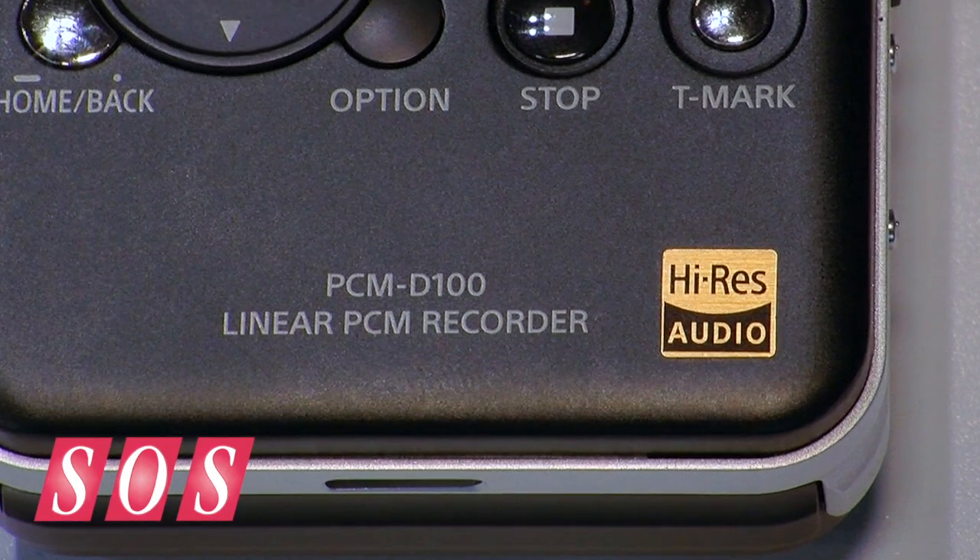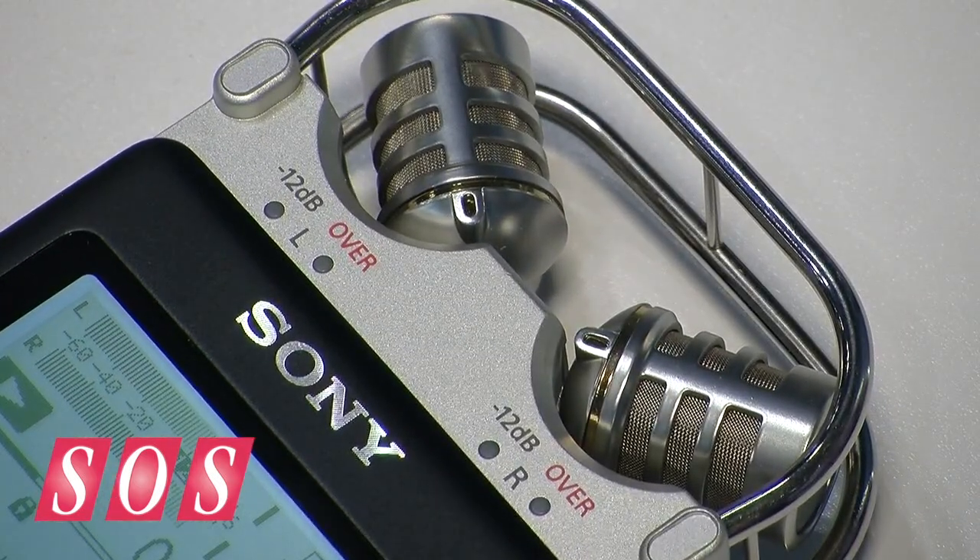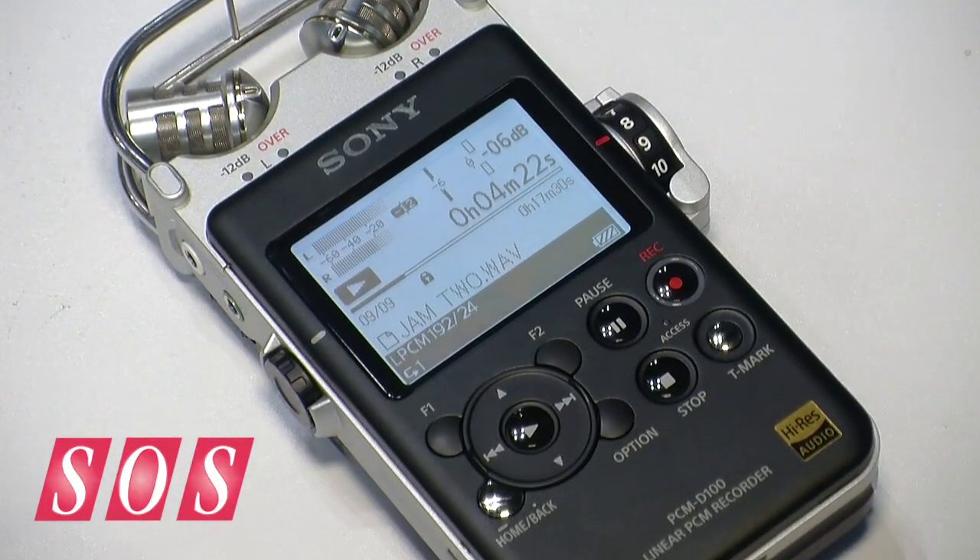The PCM-D100 has a new logo which says Hi-Res Audio, and that's a new initiative that Sony Corporate is taking on. We have several new products for the consumer side of the business that are all about Hi-Res Audio and how important it is. People are really waking up to the great emotional feel that you can get with Hi-Res Audio.